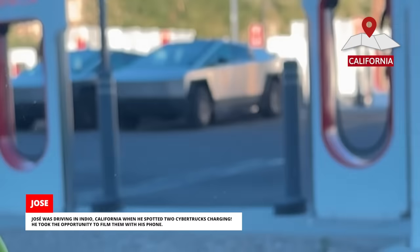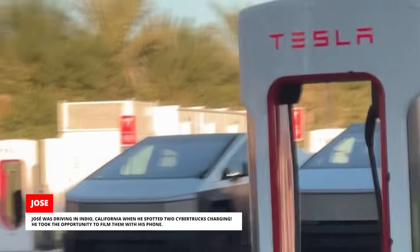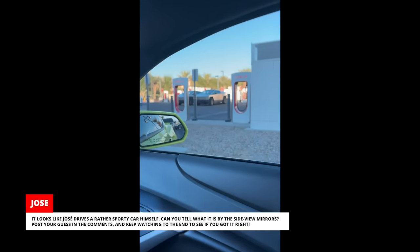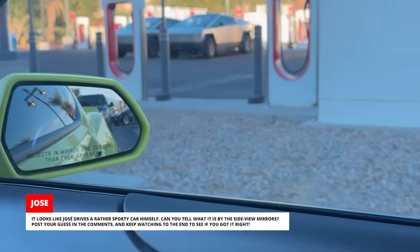Jose was driving in Indio, California when he spotted two Cybertrucks charging. He took the opportunity to film them with his phone. It looks like Jose drives a rather sporty car himself — can you tell what it is by the side view mirrors? Post your guess in the comments and keep watching to the end to see if you got it right.